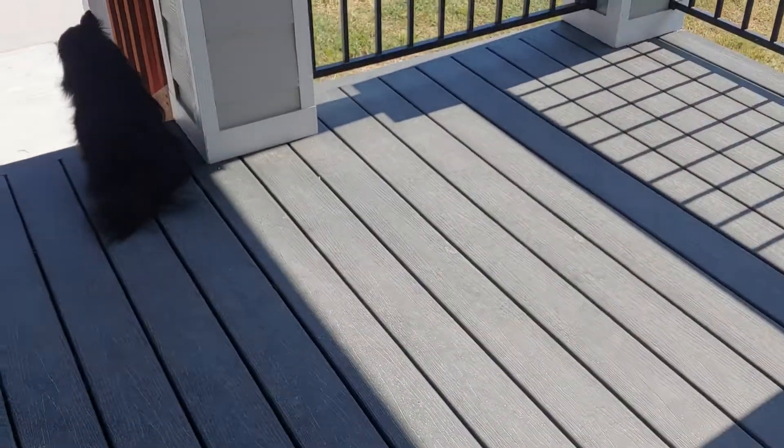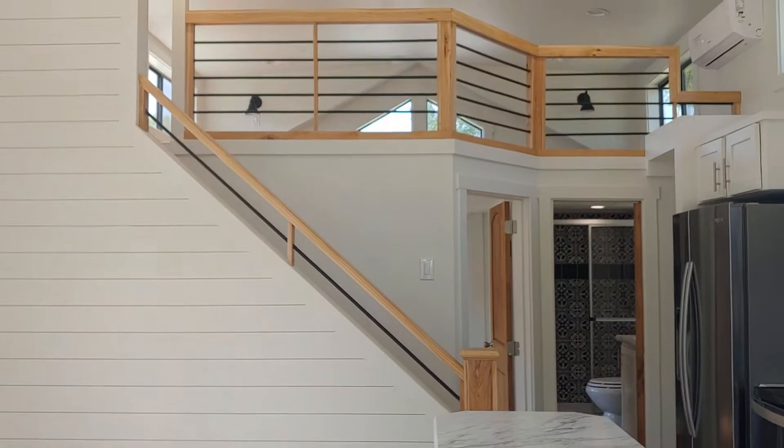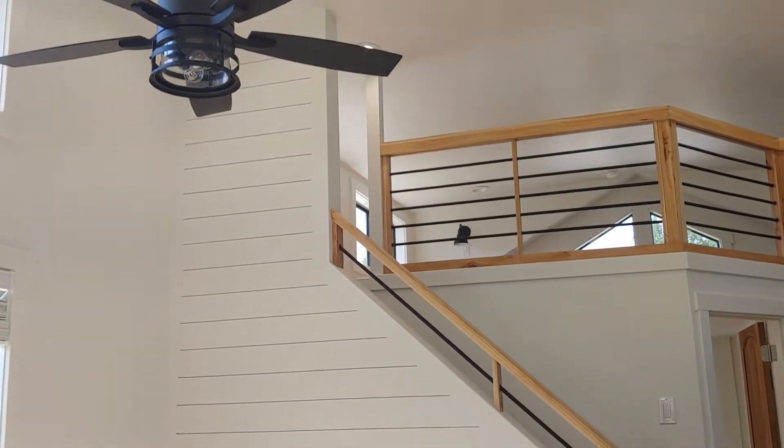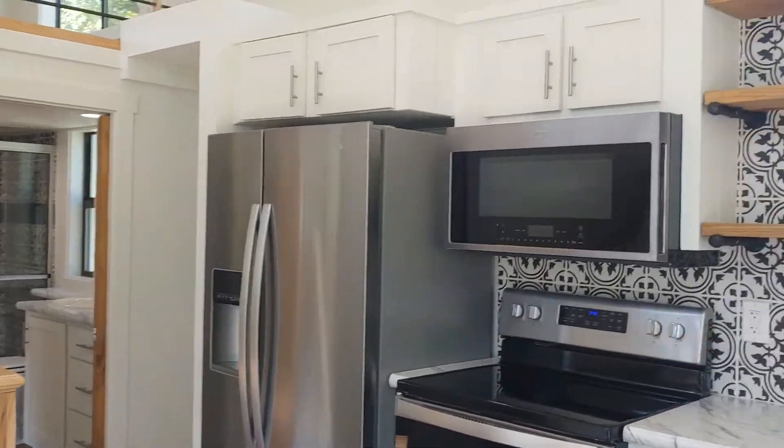So this actually is already under contract, but before he moves in, let's go ahead and take a sneak peek. This design is so inviting.